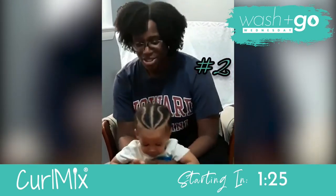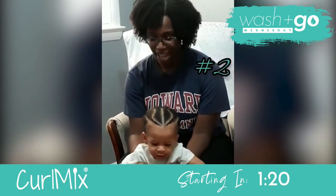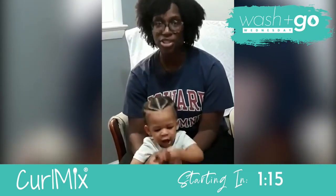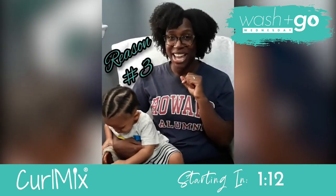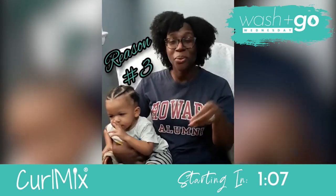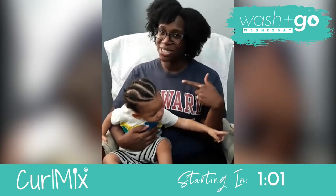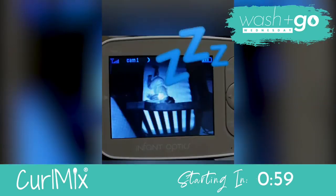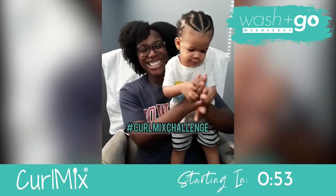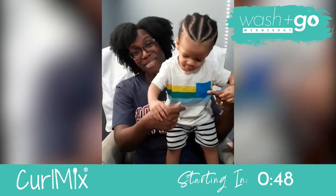Reason number two: I love the videos you guys put online to help the CurlMix community use the products — like the whole finger-combing-through method in the shower. Brilliant. I can get it done while he's taking a nap. This was done today, day one — I did everything: wash, condition, comb through, moisture, and flaxseed gel while he was napping. Those are my top three reasons why I love CurlMix. Enjoy the CurlMix challenge — my first challenge! And he likes my hair too.